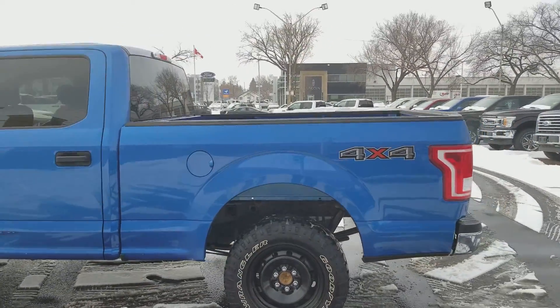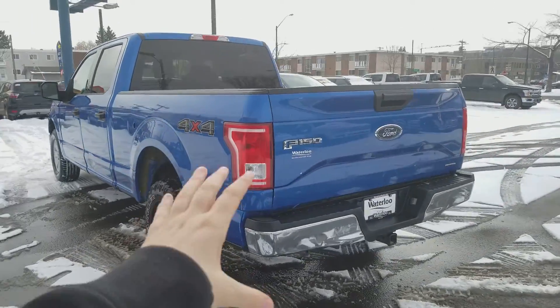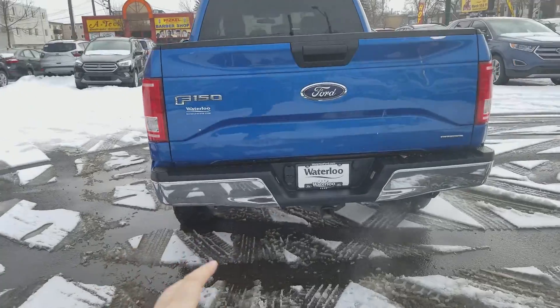Around the back end you have the six and a half foot box on here, so it is an extended box. We have chrome once again on the bumpers, and you also have your trailer tow package.